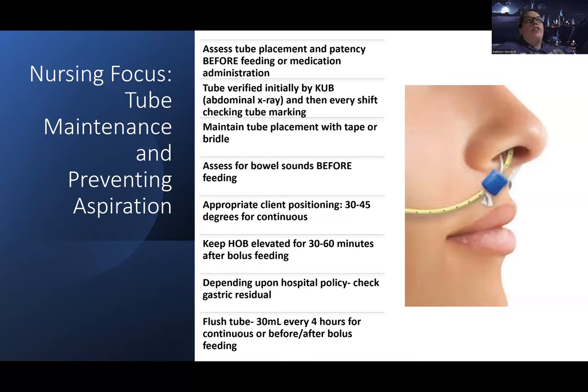Assess for bowel sounds before feeding — you need patent bowels. Appropriate client positioning is 30 to 45 degrees for continuous feeding via pump. It's controversial, but I usually pause my tube feeding when I need to put a patient's head down, just to prevent any aspiration during that short period of time.